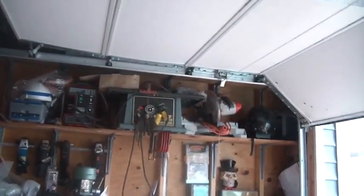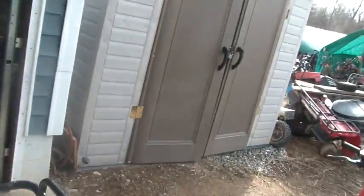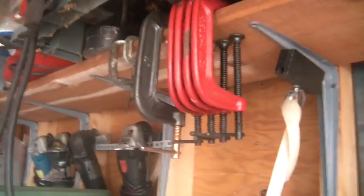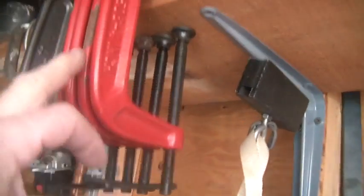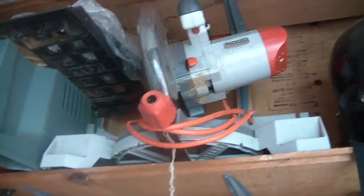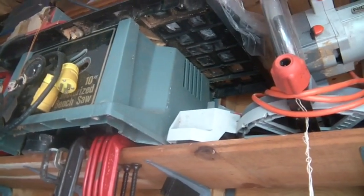A lot of the stuff — the saws and the welders and stuff on that top shelf there — I'd give that a C- to working out. It just seems that when it's heavy and you've got to bring it down, that's difficult. And I have a tendency to knock these clamps off and that wire off. So this is not the greatest thing, folks.